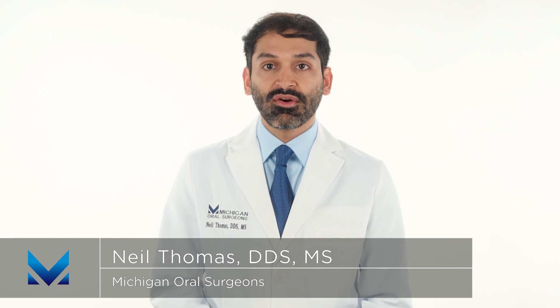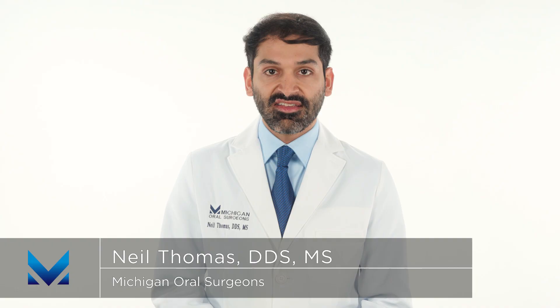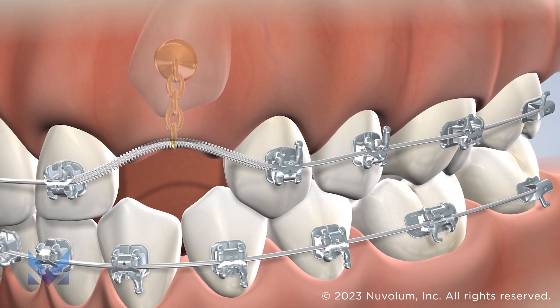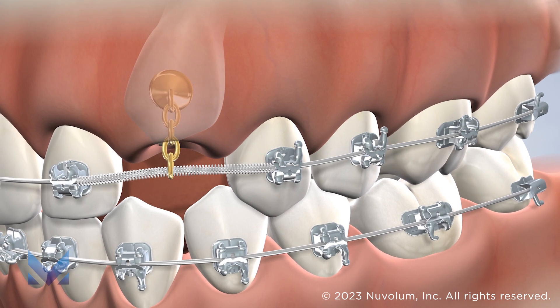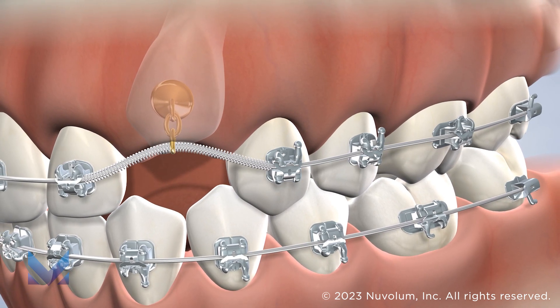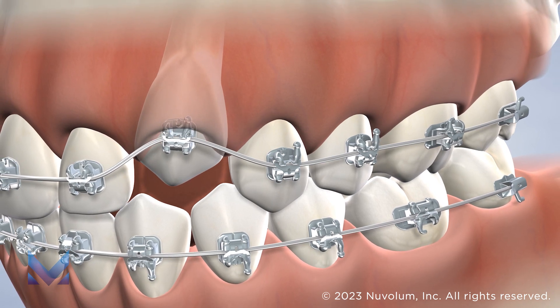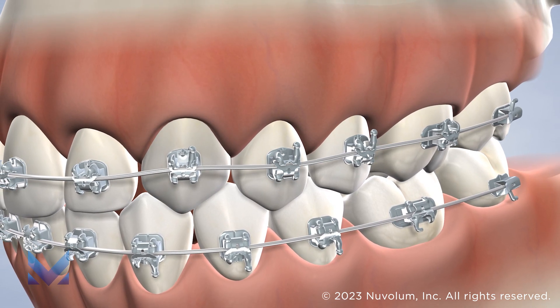Exposing and bonding is one of the most effective treatments for impacted teeth. During this procedure, your orthodontist works hand-in-hand with our team to make room for the impacted tooth to grow into the mouth. We will carefully expose the tooth, moving the gums, and attach a small bracket and elastic thread. Your orthodontist then uses this to carefully guide the tooth into place.